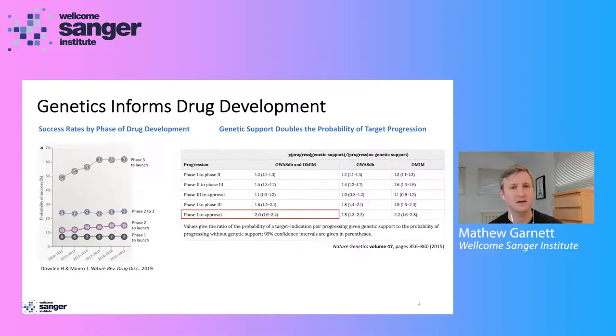The good news is there's increasing evidence that genetically informed targets are more likely to proceed through each phase of drug development. A meta-analysis of success rates illustrated in this table shows that overall, targets with a genetically informed basis are twice as likely to progress all the way to clinical approval compared to targets without supporting genetic evidence. So the increasing emphasis in drug development is on medicines guided by genetics and a mechanistic understanding of disease.